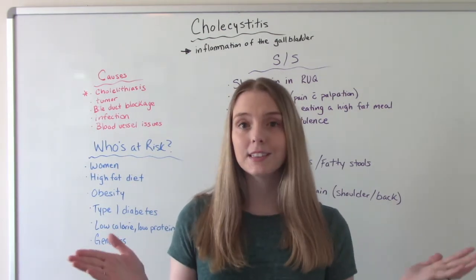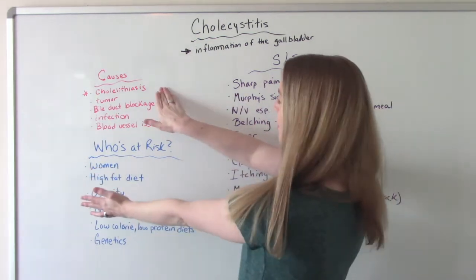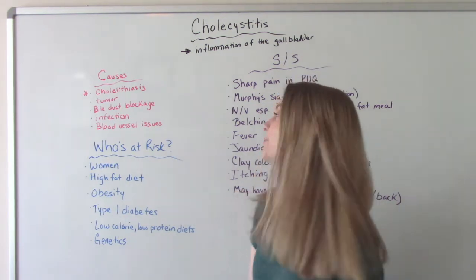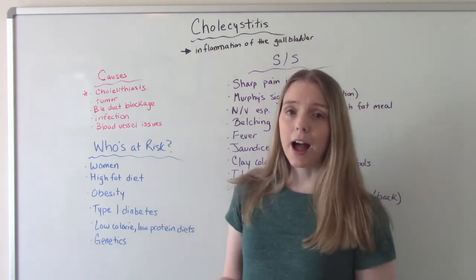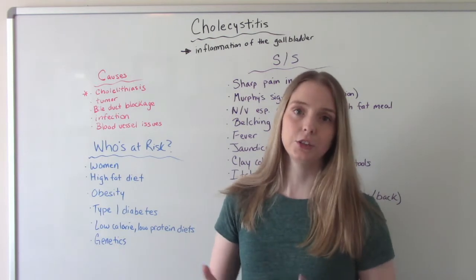So what are some reasons this might happen? The number one most common cause is something called cholelithiasis, which are gallstones. Other reasons could include tumors, blockage of the bile duct, infection, or blood vessel issues in that area.